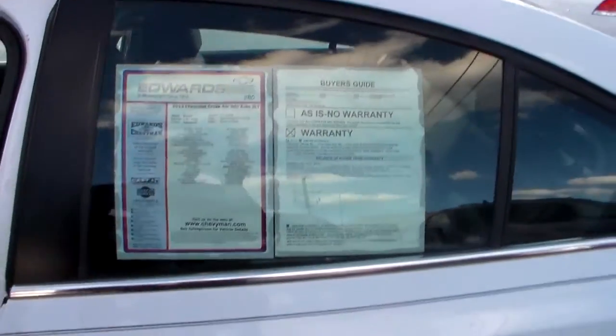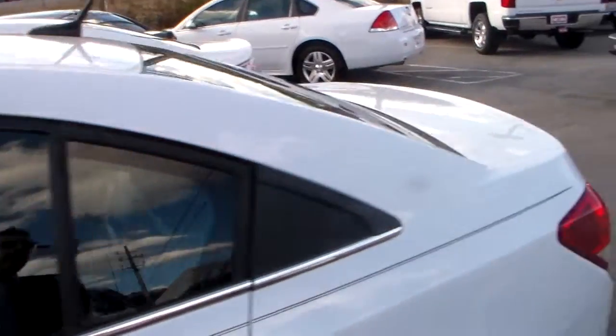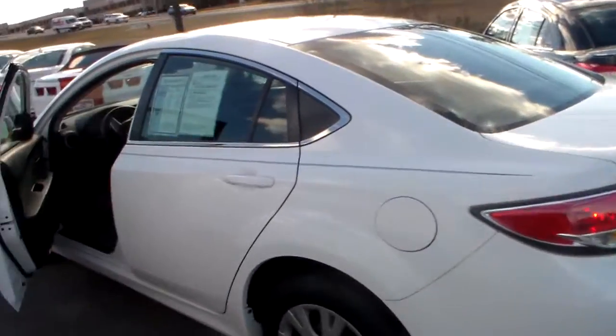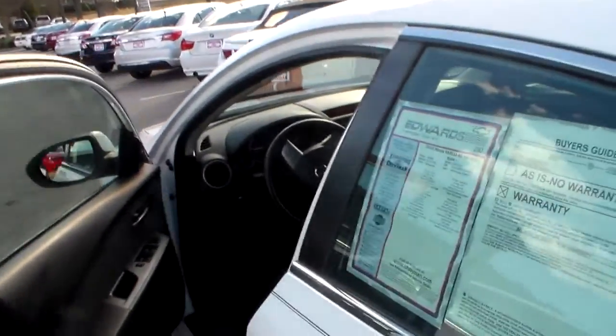Of course, this one is still going to be on the warranty — the Chevrolet running up to five years or 100,000 miles on the powertrain. The Mazda of course only runs five years and 60,000 miles on the powertrain, so that's only a couple of years left and maybe 20,000 miles left on the warranty.